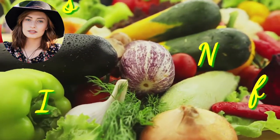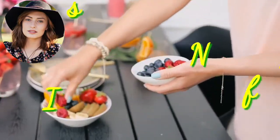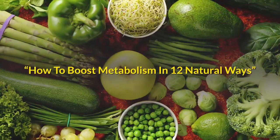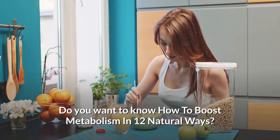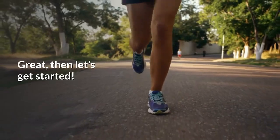Hi everybody. My name is Christine. Welcome to Nutrition Facts. In this video, you will find out how to boost metabolism in 12 natural ways. Do you want to know how to boost metabolism in 12 natural ways? Great, then let's get started.